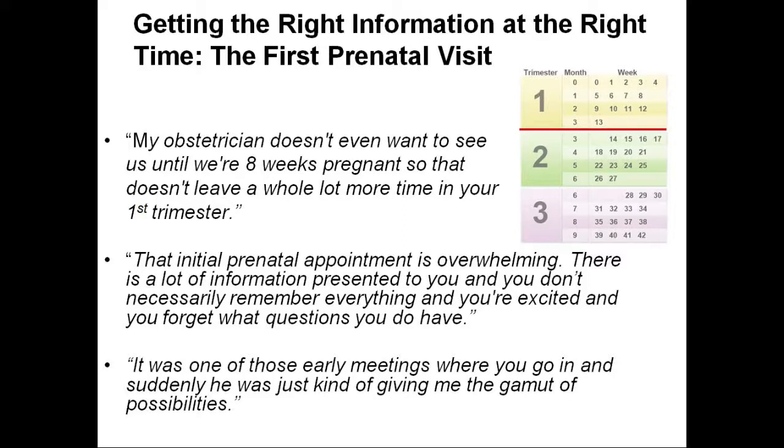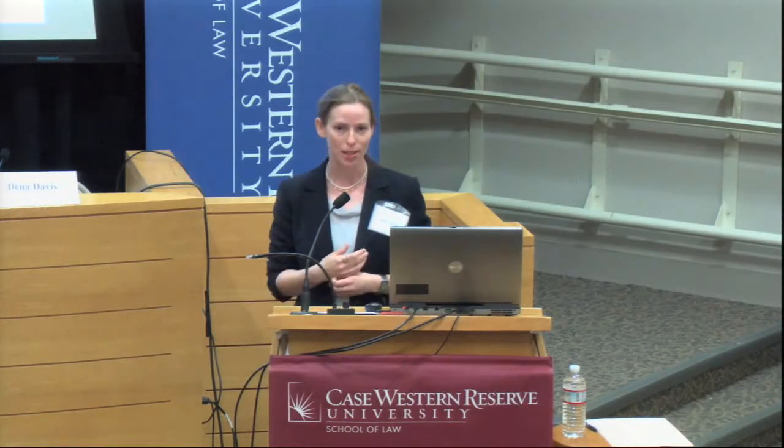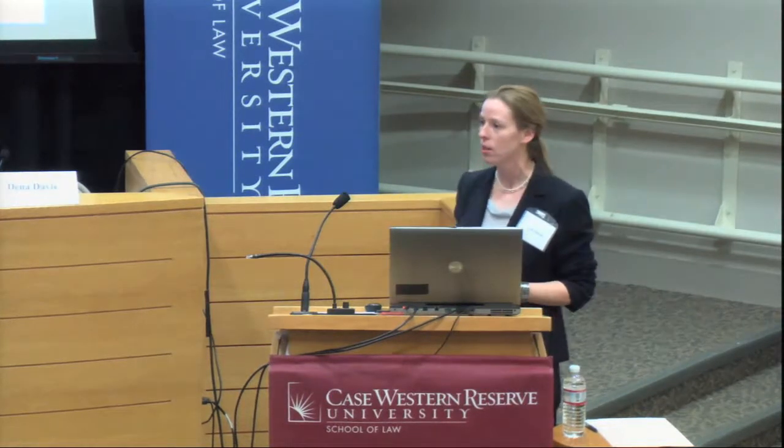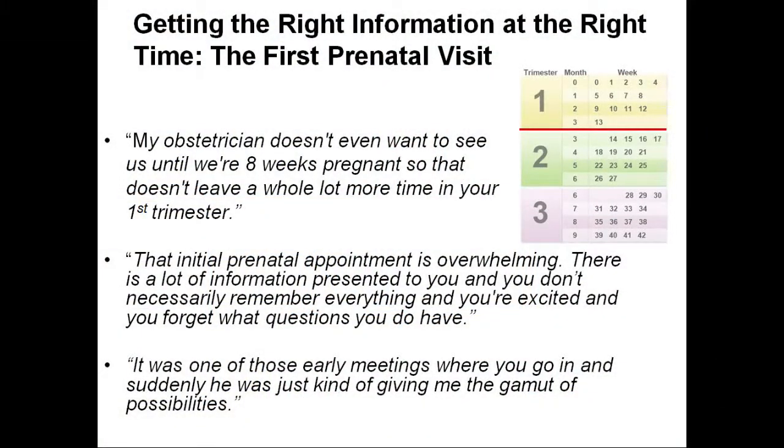It's also about getting the right information at the right time. When you've been to your doctor, do you get all your questions answered? Even as a doctor, I don't get all my questions answered. Given the timing of when the test is offered and when women present for their first prenatal visit, you've got one shot to do it. One participant said: 'My obstetrician doesn't even want to see us until eight weeks pregnant, so that doesn't leave a whole lot of time in your first trimester.' Another said: 'That initial prenatal appointment is overwhelming — there's a lot of information and you don't necessarily remember everything.'